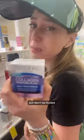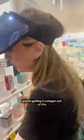More importantly, the collagen molecule is way too big to get absorbed into your skin — it's like putting a piece of chicken on your face. It's eight bucks, but don't be fooled: you're getting zero collagen benefit out of this.